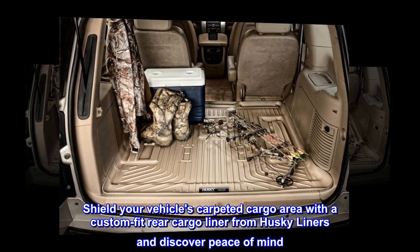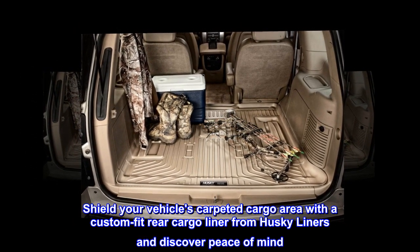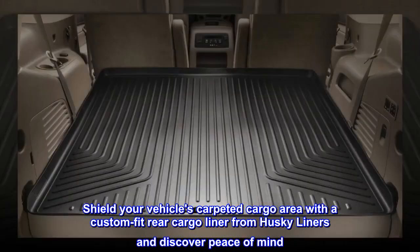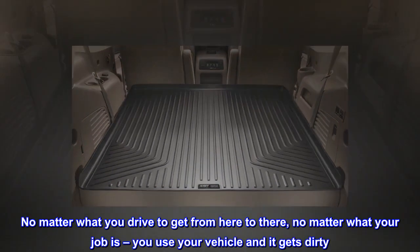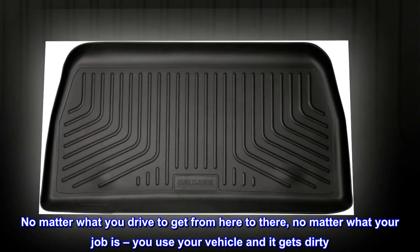Shield your vehicle's carpeted cargo area with a custom fit rear cargo liner from Husky Liners and discover peace of mind. No matter what you drive to get from here to there, no matter what your job is, you use your vehicle and it gets dirty.